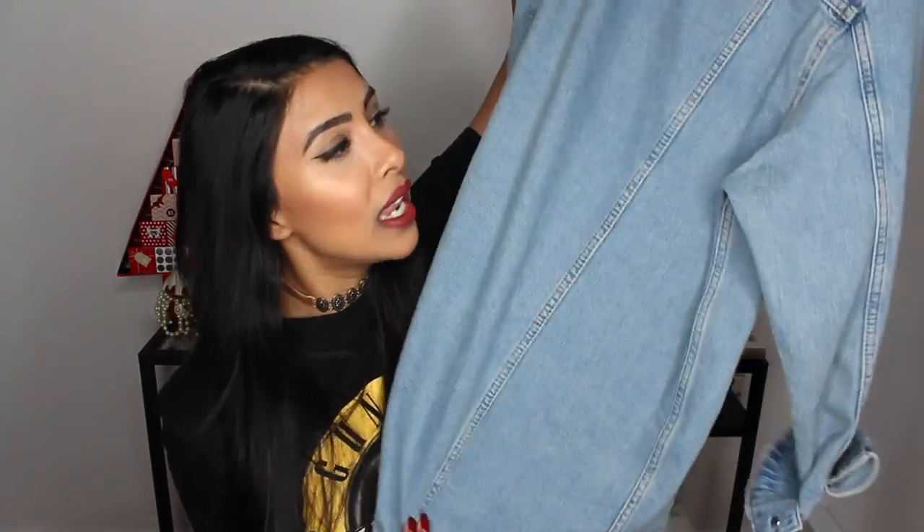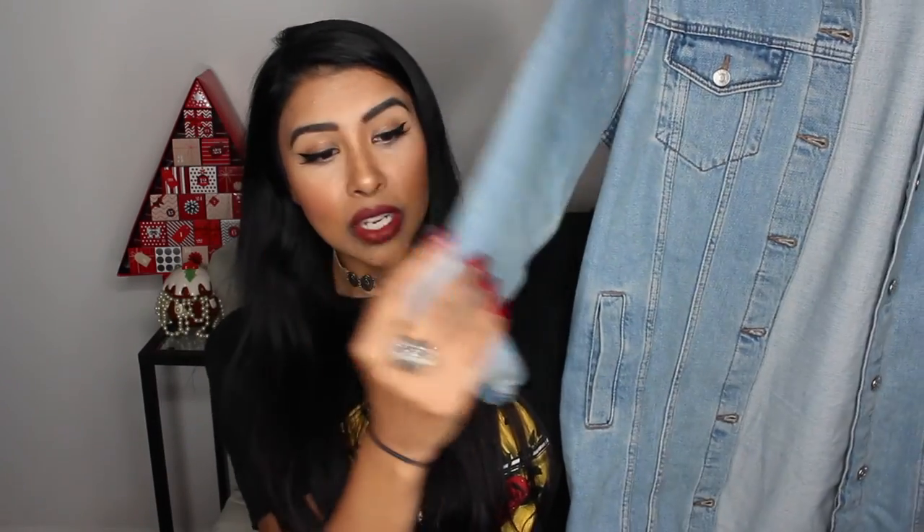I absolutely love it — it's not a dark denim, it's quite a light denim with long sleeves and you can roll them up as well. You can actually wear this with anything. I've worn it today with this t-shirt. It keeps you warm and it's great for winter, spring, summer, and even fall. I think this is a really good staple piece for everybody to have.